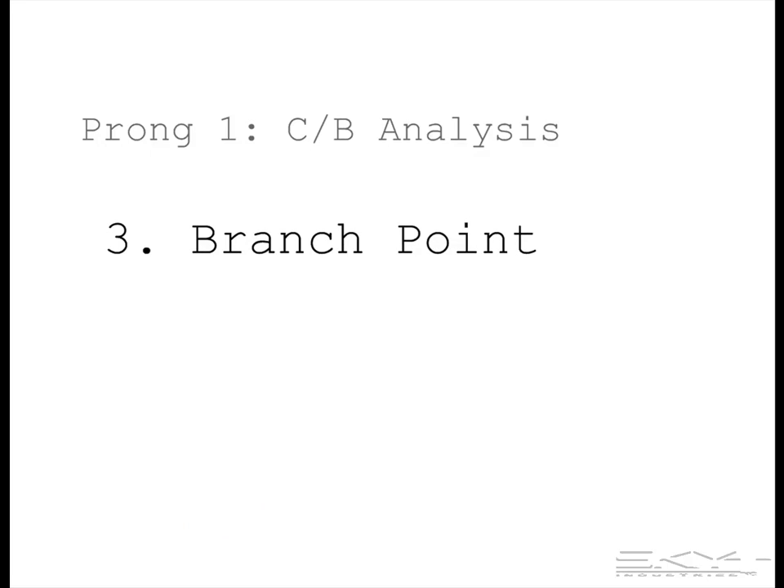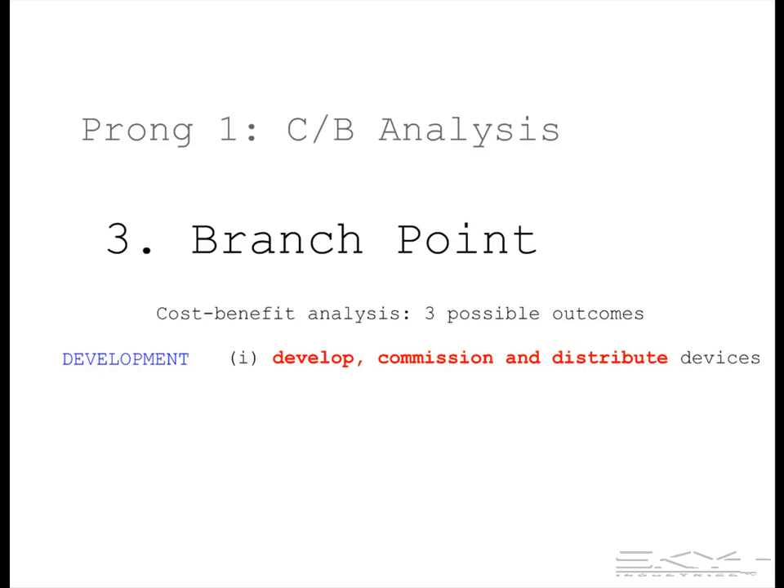The third step is a branch point, where we conduct a cost-benefit analysis of three possible outcomes. The first possible outcome is positive: to develop, commission, and distribute protection range estimator devices to troops for various applications.